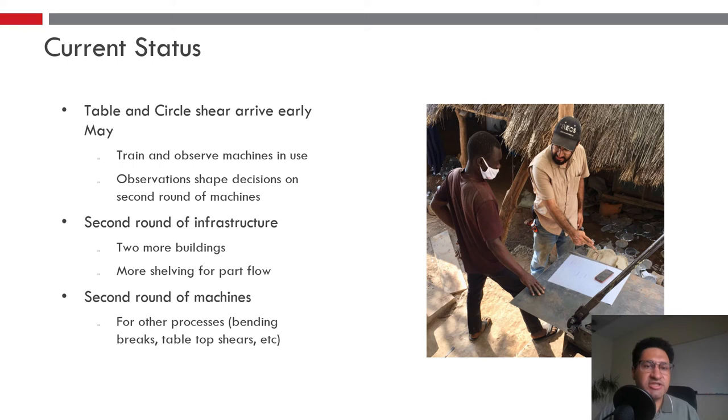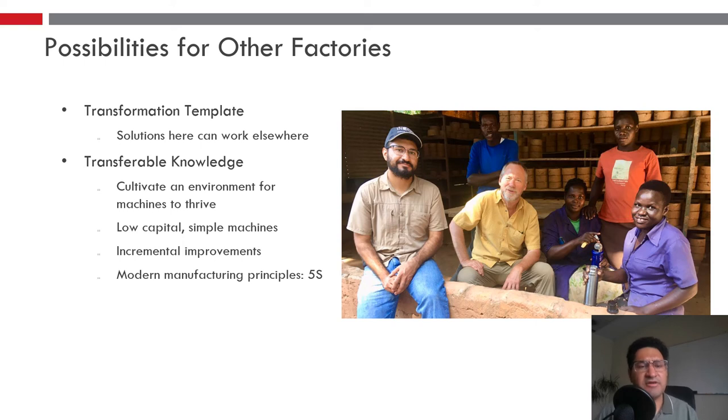Currently, the table and circle shear were just created and are set to arrive in roughly early May. Our goal is to visit again and train and observe the machines in use, and these observations will help shape decisions on the second round of machines. We're hoping the second round will be purchased and arrive later this year. Many of the secondary machines will be for other processes like bending brakes and table stop shears, and we'll also need a second round of infrastructure to reach our final goals.